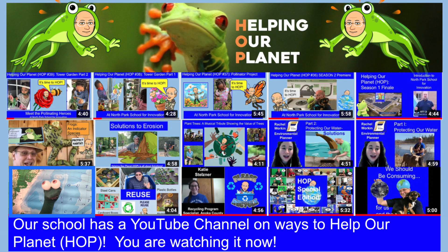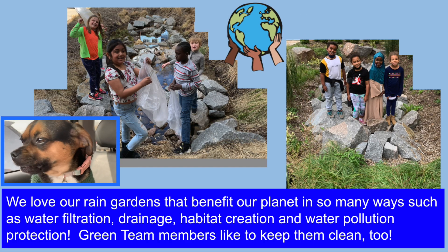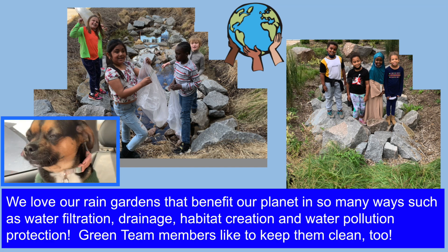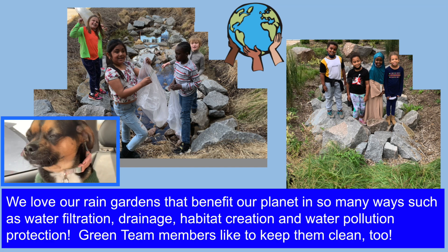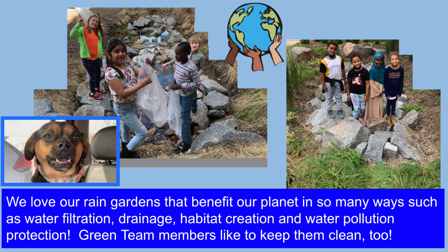Our school has a YouTube channel on ways to help our planet. Our school's green team and classes help our planet by picking up trash around our school's property. We love our rain gardens that benefit our planet in so many ways, such as water filtration, drainage, habitat creation, and water pollution protection. Green team members like to help keep them clean, too.